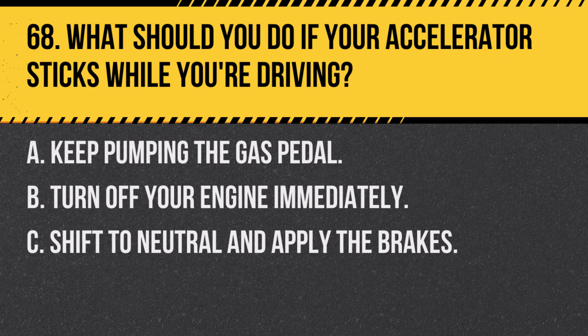Question 68. What should you do if your accelerator sticks while you're driving? A. Keep pumping the gas pedal. B. Turn off your engine immediately. C. Shift to neutral and apply the brakes. Answer: C. Shift to neutral and apply the brakes. This allows you to safely slow down and control the vehicle.